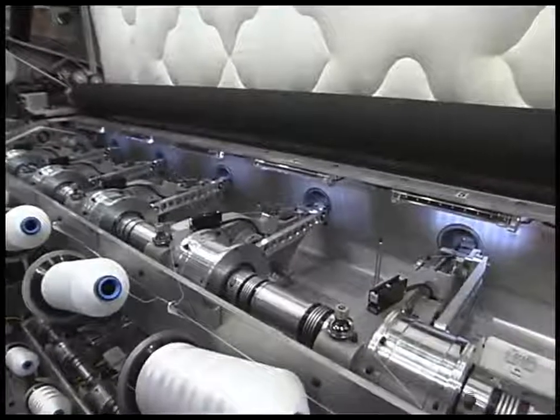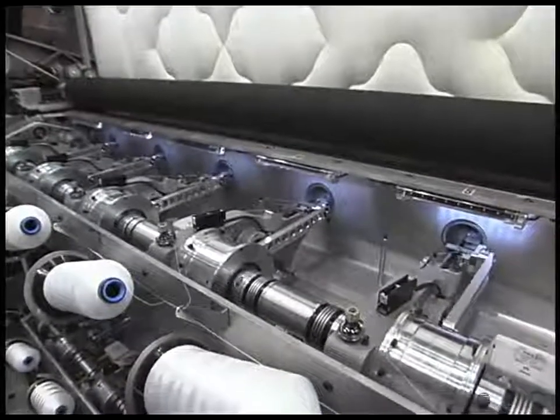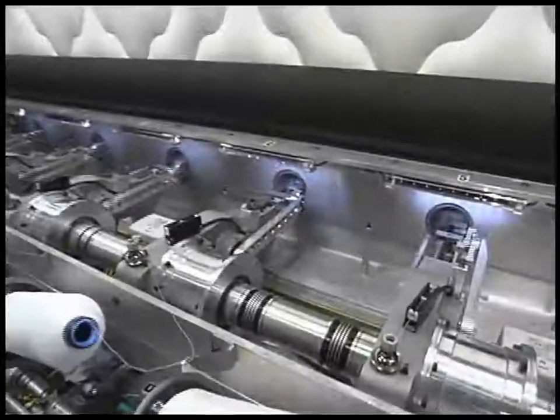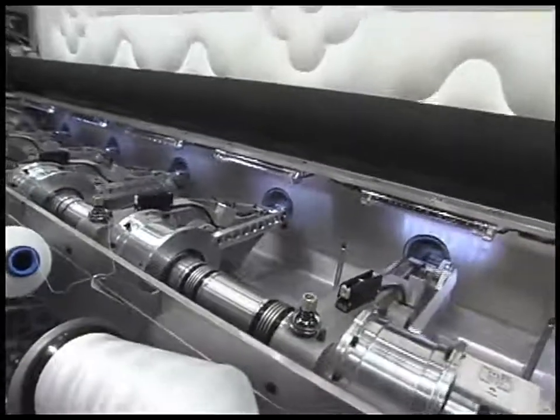With sewing speed up to 1500 rpm and stitch size between 5 and 10 stitches per inch, the Axiom is set up to sew multiple segments in tandem.